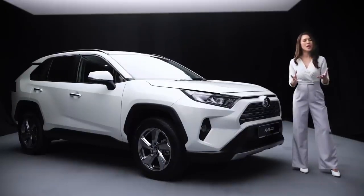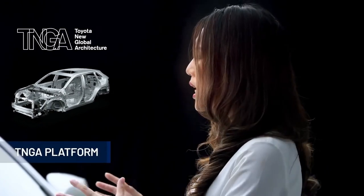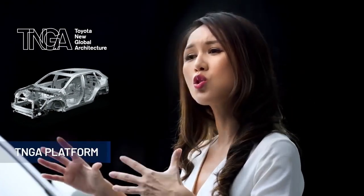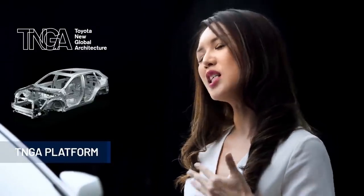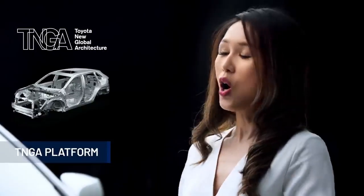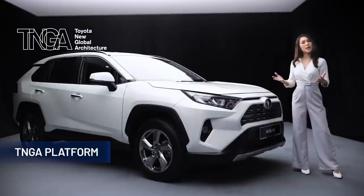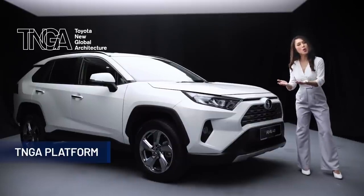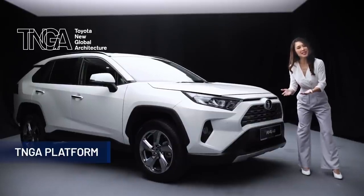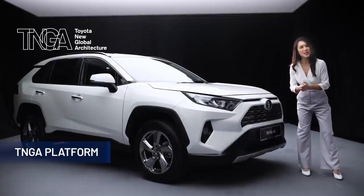All of this power is further enhanced with the Toyota New Global Architecture Platform, or TNGA Platform, which allows for a more rigid vehicle structure to improve agility as well as provide a smoother and quieter ride. With the adoption of the TNGA Platform, it also allows for the powertrain to be placed at a lower level, thus lowering the centre of gravity for better stability.